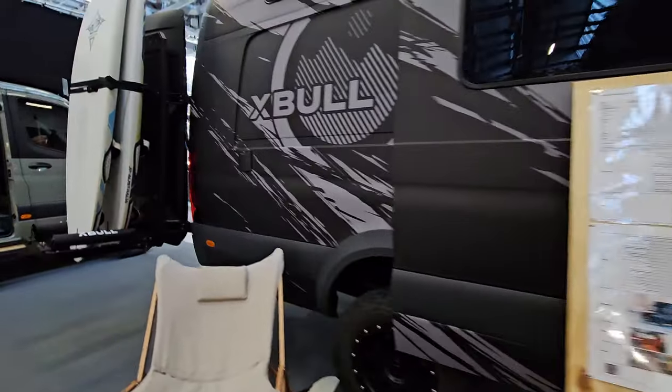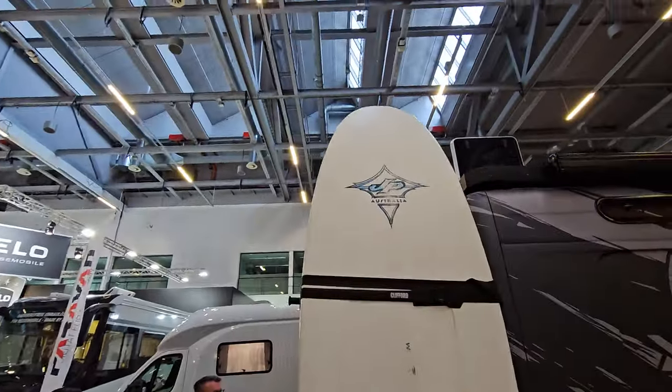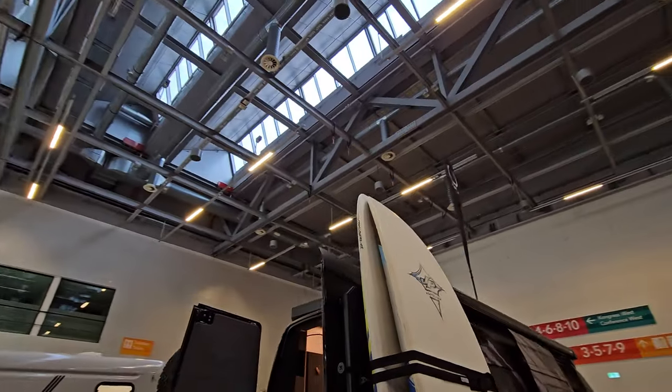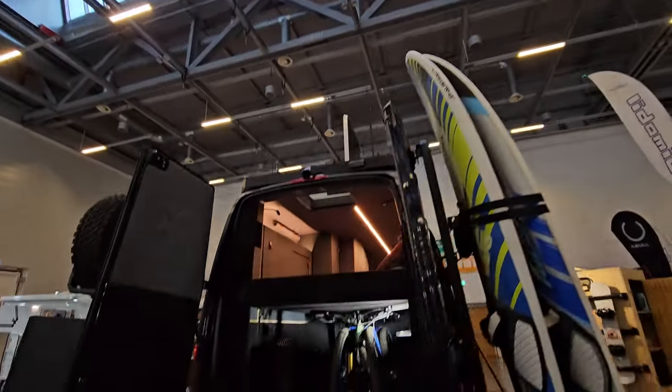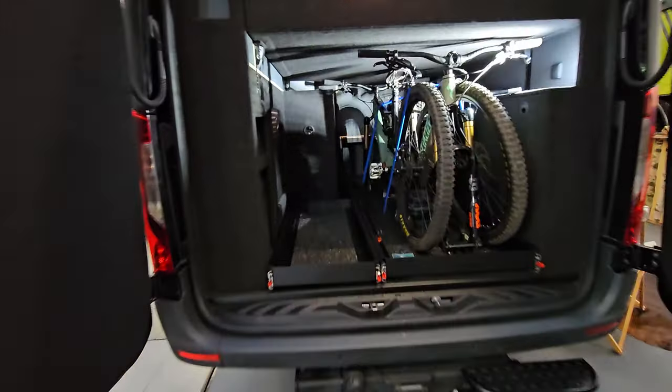At the back we can see space for carrying various things — and a surfboard. Bikes go in like that. Storage. Obviously this could all be adapted for whatever was necessary.